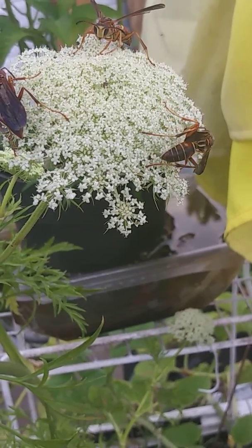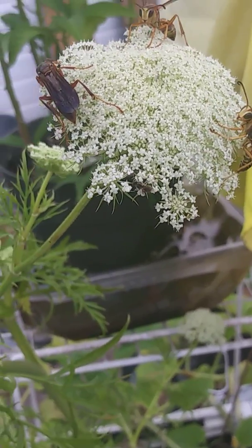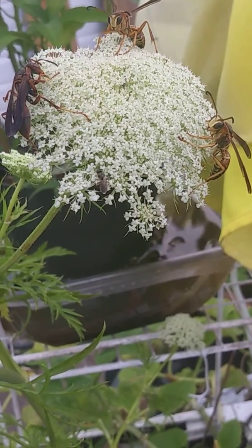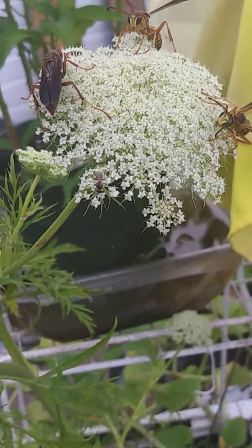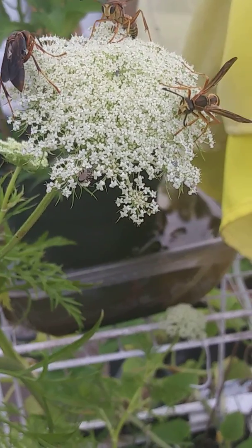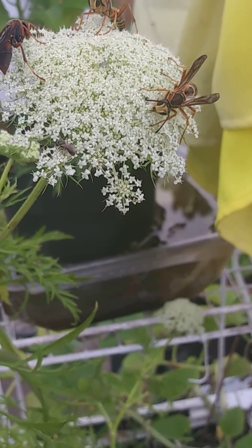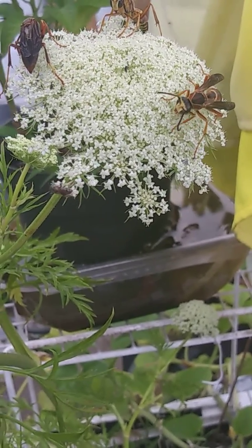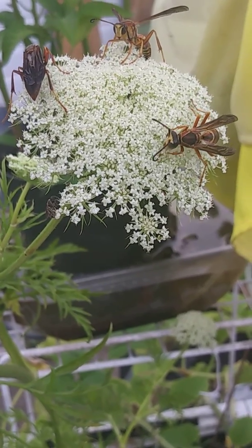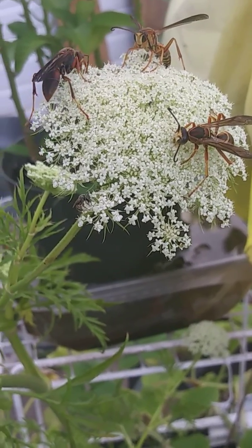I see them attacking the little bee, so I guess they're saying this is mine — you can't be on this while we're on it. There's a whole lot of them there. They're licking or something. There's some nectar or something there. They're all licking and I am very close.